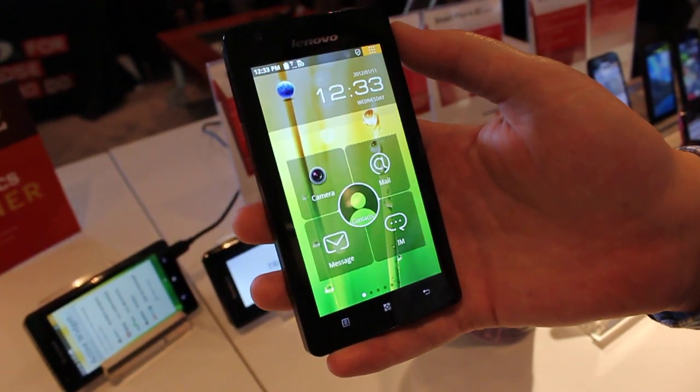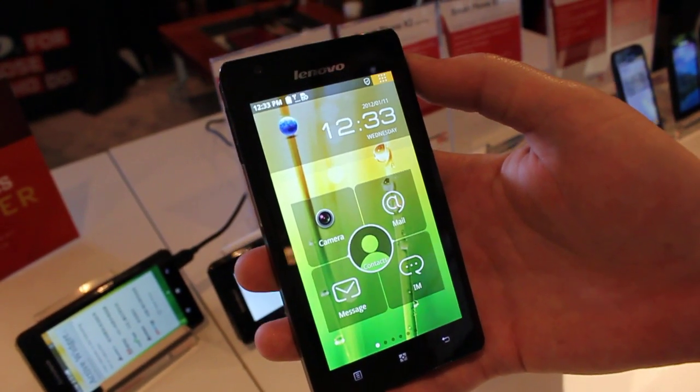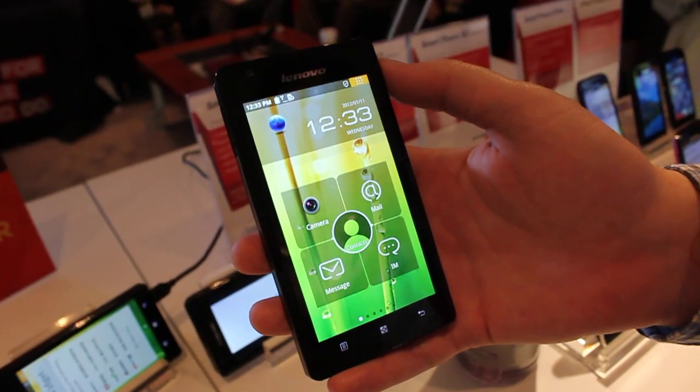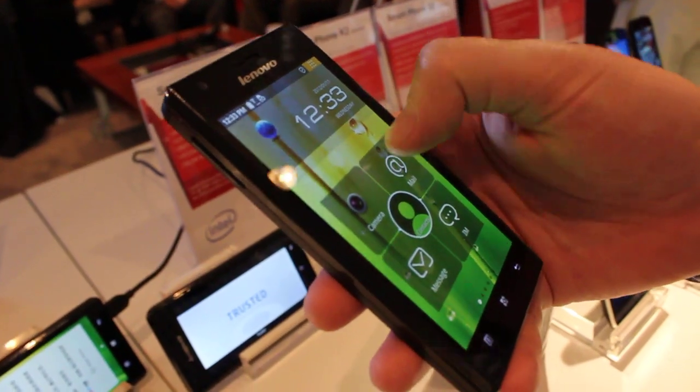Hey everybody, it's Dave with Android Police and we're taking our first look at Lenovo's upcoming Intel-powered smartphone, the K800. The K800 is only slated for a China release, but it is the world's first Intel-powered Android phone, and so it's pretty important just for that reason alone.